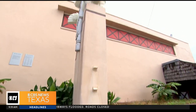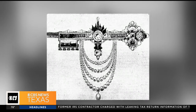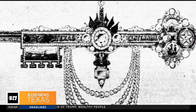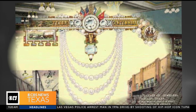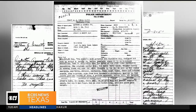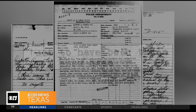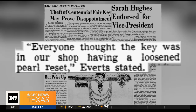Decades later, a non-profit raised enough money to commission a new Woofus. But another item that vanished was never replaced — the key to Fair Park. It was bejeweled, extravagant: $50,000 worth of jewels and gold. At nine inches long, it featured a 14-carat diamond, four strands of pearls, and more than 400 gems. After the fair closed in 1936, it spent years on display at a jewelry store in downtown Dallas, until one day it was missing. According to the theft report filed in 1952, the world's most gorgeous and expensive key was thought to have been taken from the showcase. The store owner said everyone thought the key was in their shop having a loosened pearl reset.